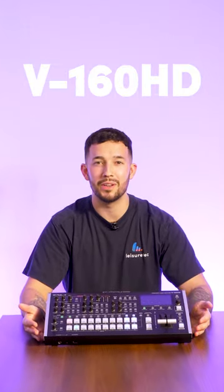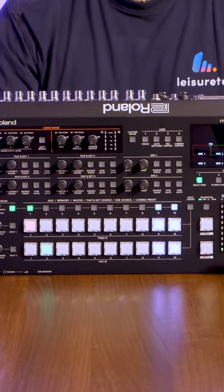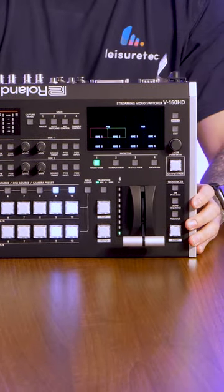Our product of the month for April is the Roland V160HD Streaming Video Switcher. This portable event switcher boasts a huge range of features such as an 8-layer video effects engine and PTZ control.